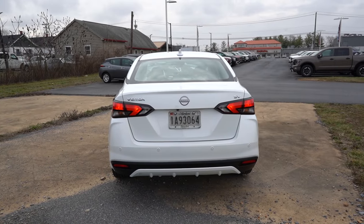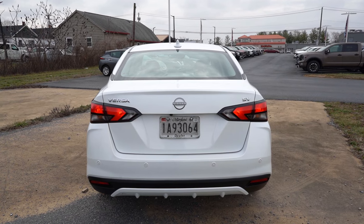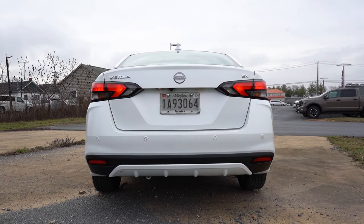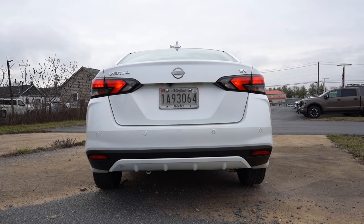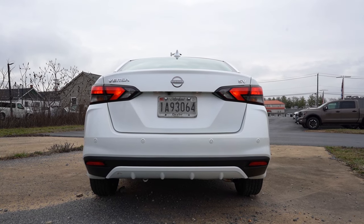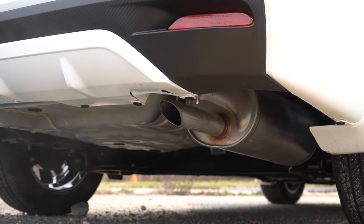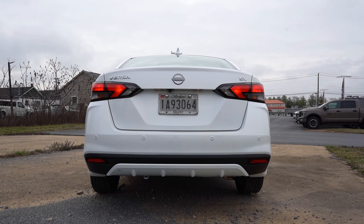Around to the back: at the top you'll find a body-colored shark fin antenna. Just below that, the SR trim level gets a body-colored rear spoiler — not present on our SV today. One cool thing: you do get a body-colored rear diffuser down below, which looks great. I do wish they had included LED taillights — these are halogen bulbs, so not as bright. There is a single exhaust outlet tucked underneath on the passenger side.